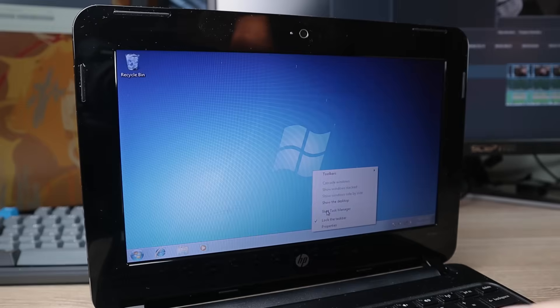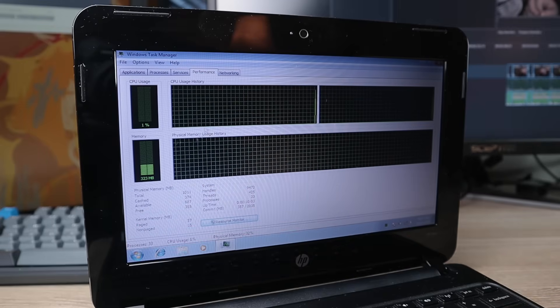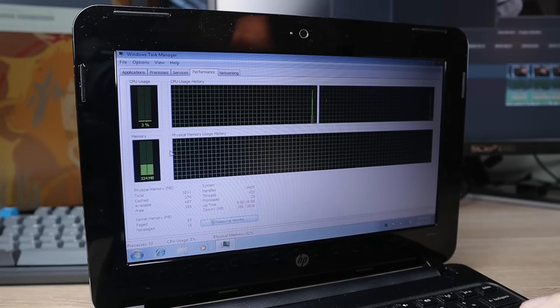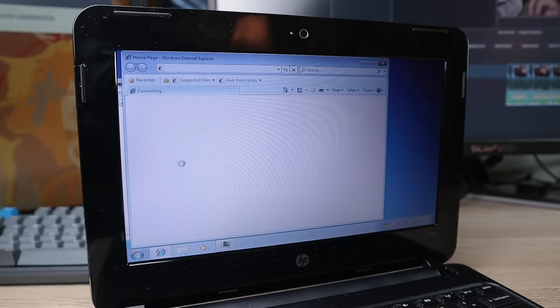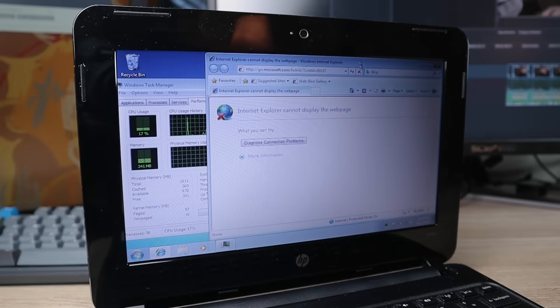One thing that's kind of cool about it is if we open up our task manager, it is pretty good on the RAM utilization. Right now we are running about 360-ish megabytes of RAM on the system at idle, and the CPU isn't really working too hard. I'm going to go ahead and open up Internet Explorer just to see what happens to the CPU. We can see our actual CPU usage jump pretty significantly, and our RAM usage slightly ticked up.